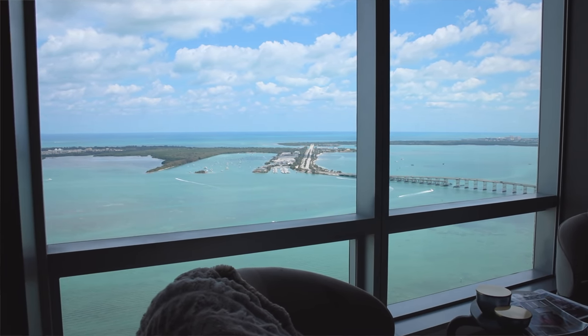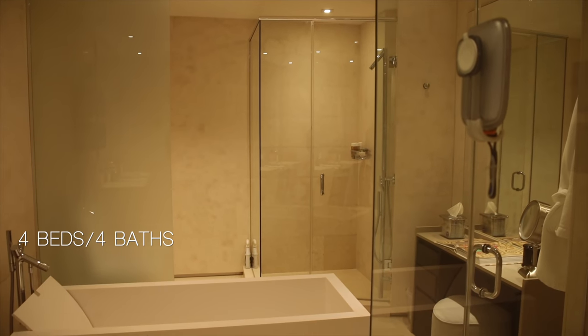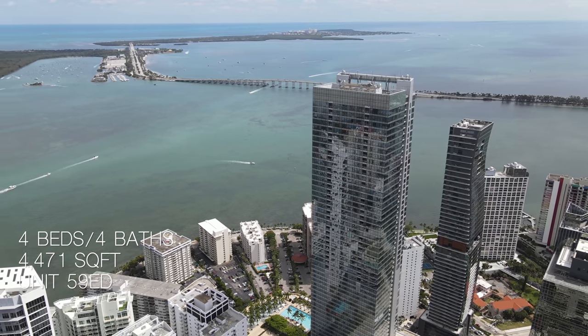Hey guys, welcome back to the channel. It is your favorite South Florida real estate agent, Jason, and I'm here to show you a beautiful high-rise condo here in Brickell, one of my favorite areas in Miami. It's a four-bedroom, four-bathroom, about 4,500 square feet, and it's sitting on the 59th floor of the Four Seasons Residence Building.